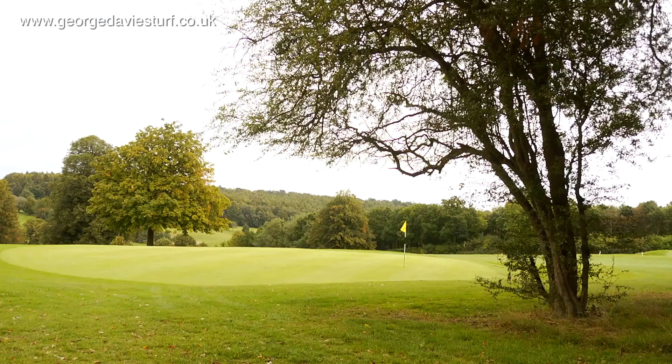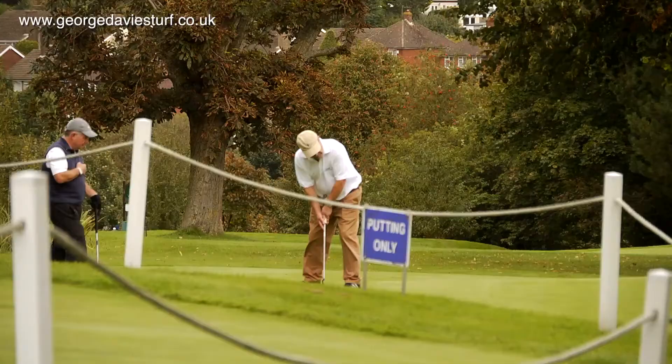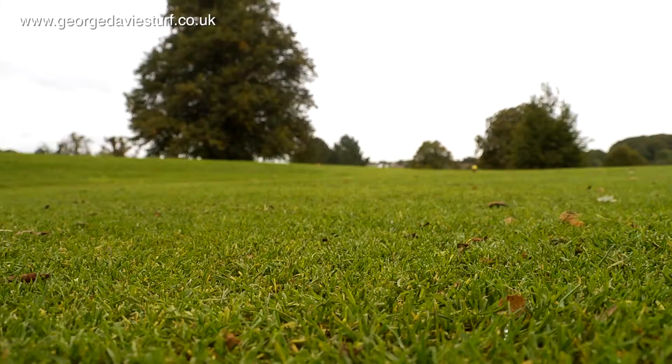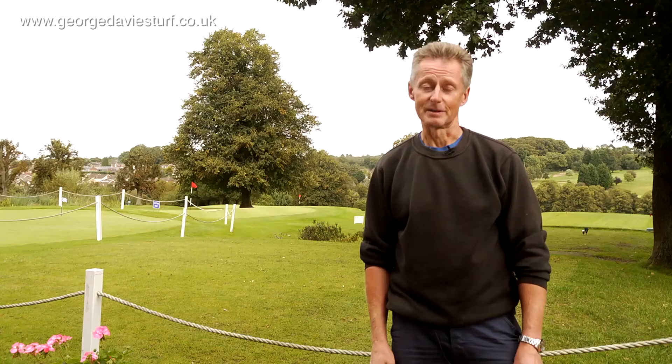We use George Davis Turf because it's a nice friendly family run business. We use the Tees Turf for high wear areas on the tees and for banks on bunkers, and we find it works really well on there. It's good high wearing turf.